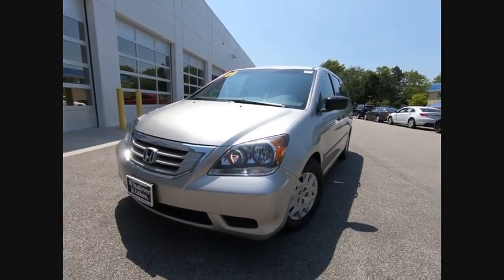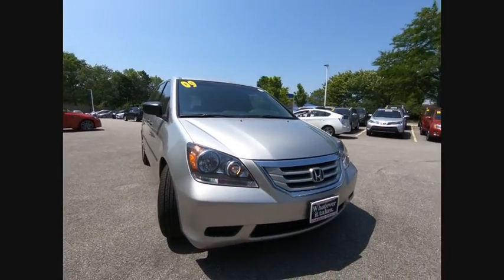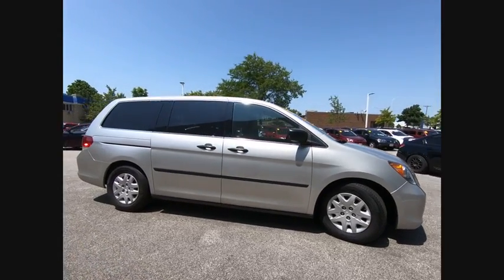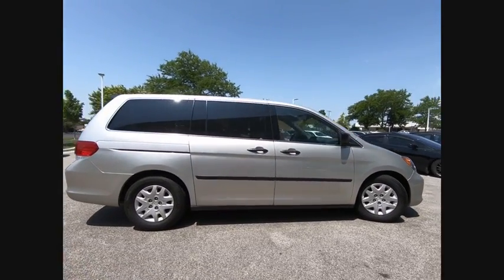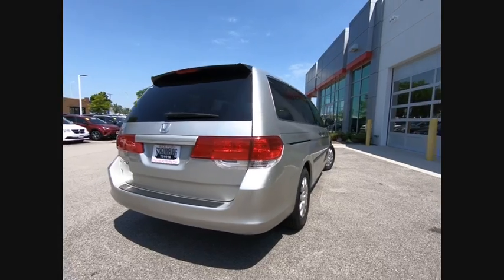The 2009 Odyssey. The Honda Odyssey is a showcase of distinguished style, captivating technology, and advanced safety features. A must for all families, and is priced below $10,000. This vehicle has less than 145,000 miles.